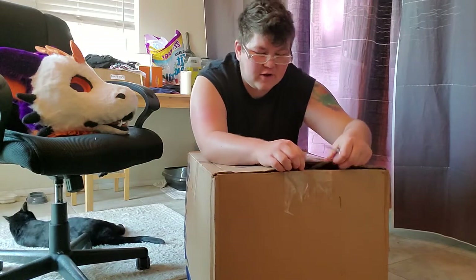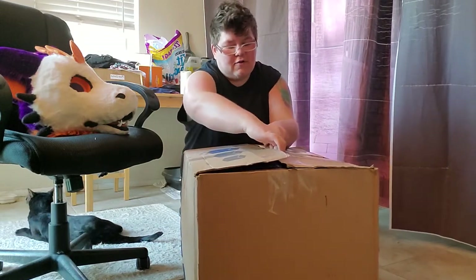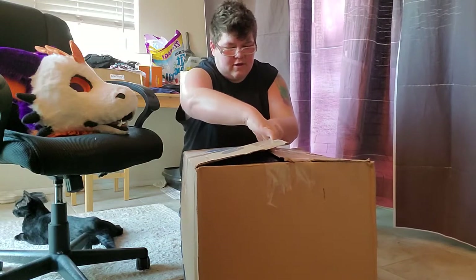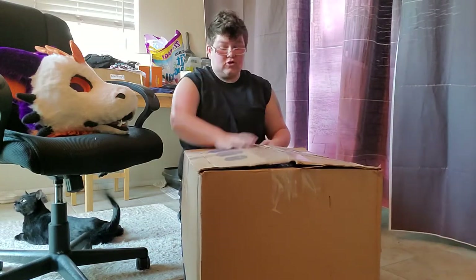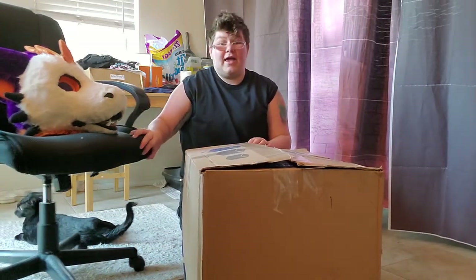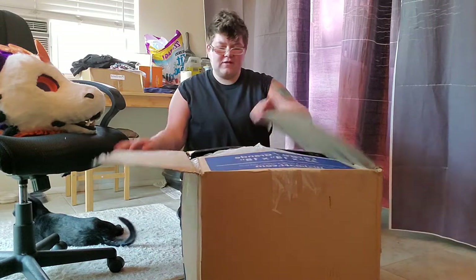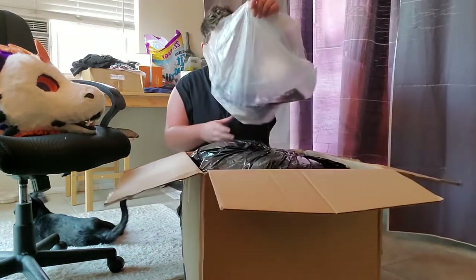I didn't even bother cutting the tape yet — I wanted to go ahead and do it so it's all completely blind. I did however cover the addresses and stuff. It doesn't really matter, you're not gonna be able to see them, but I went ahead and did it anyways for safety purposes. So here we go.